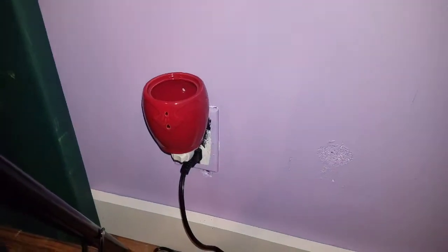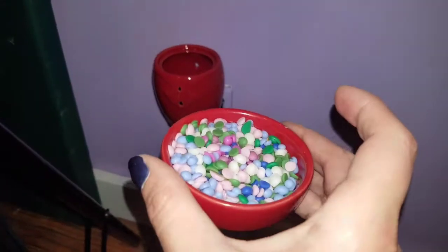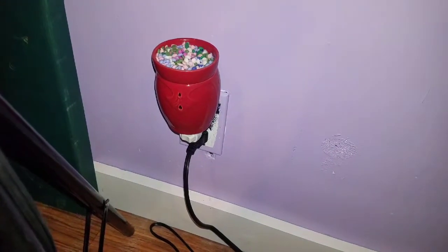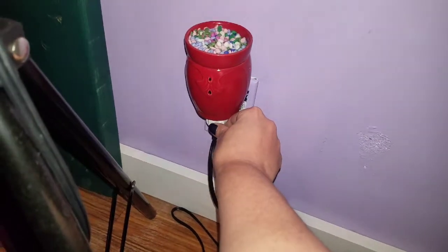And last but not least, a non-Pink Zebra item — the one that the soy just fell right out of. Sometimes you just gotta rub it around a little bit when it's been hardened and put in the freezer. Turn it on, there we go.